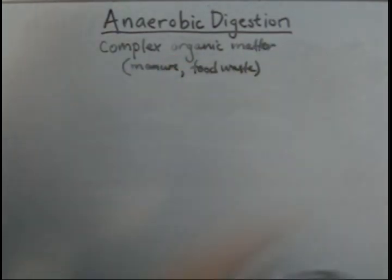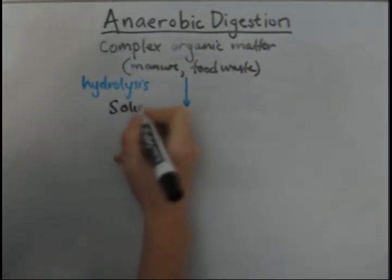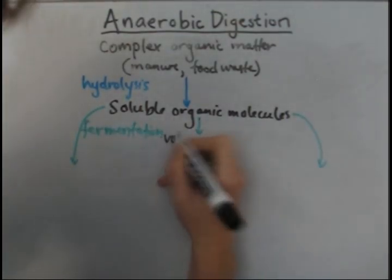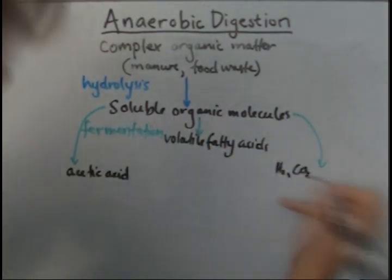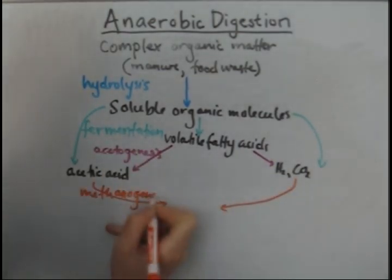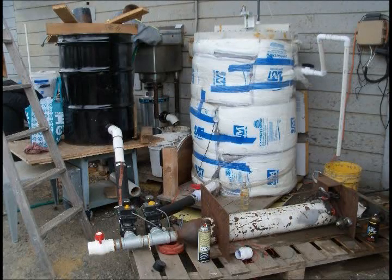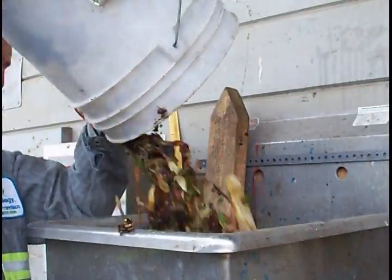Anaerobic digestion is a naturally occurring process facilitated by many types of anaerobic bacteria. The process goes through four steps as the bacteria turn the initial organic material into methane and carbon dioxide. In this model sized digester, the input food waste is ground into a slurry and pumped into a tank where the digestion occurs.